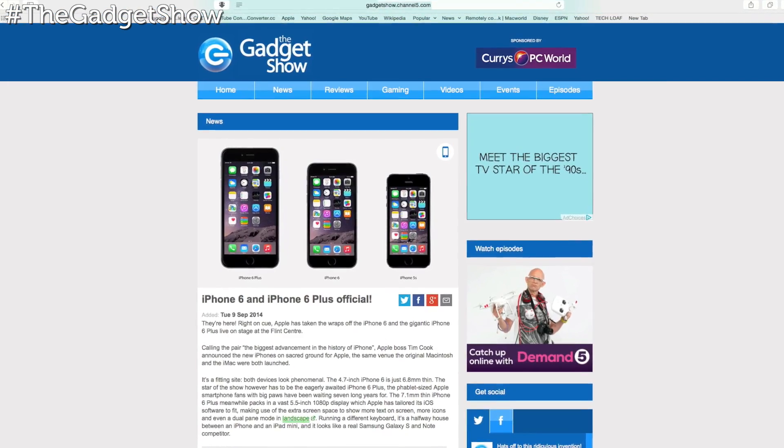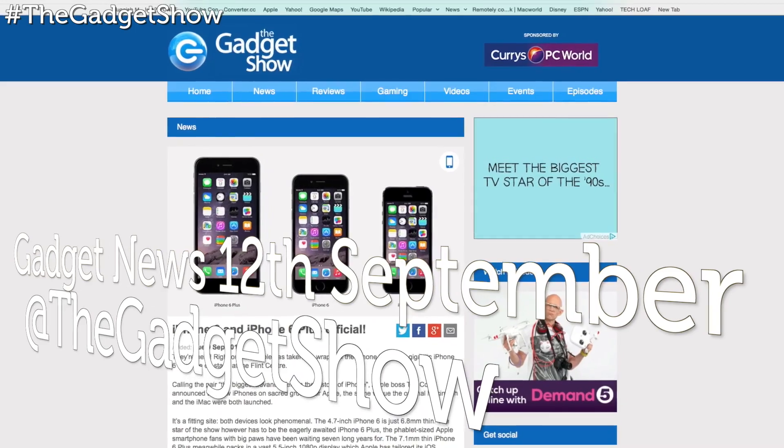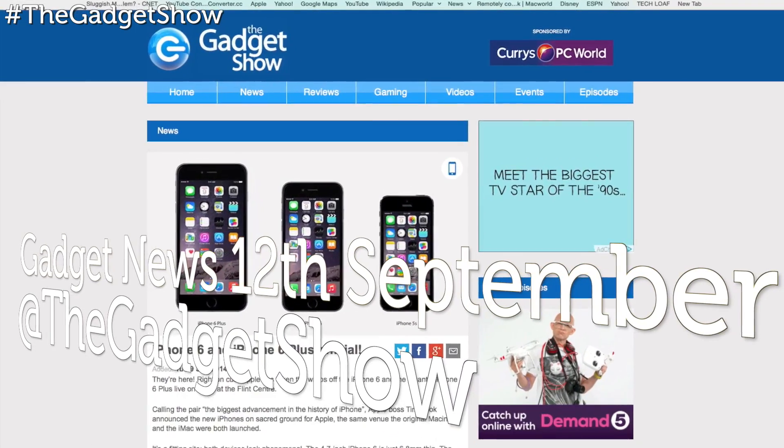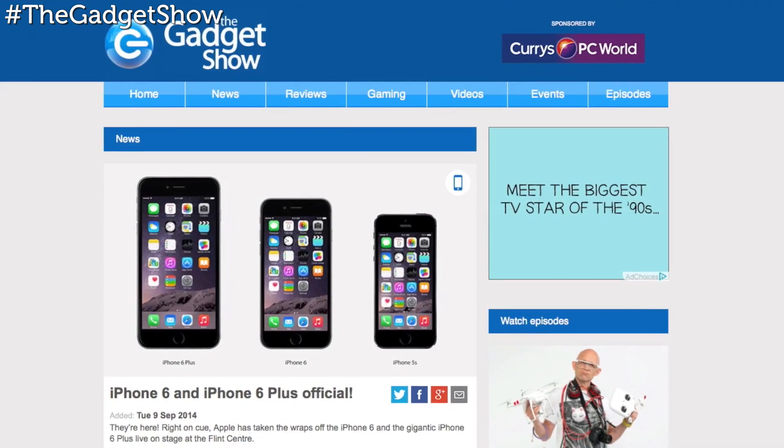This week's news has been pretty much dominated by one company: Apple. Right on cue, they took the wraps off the iPhone 6 and the gigantic iPhone 6 Plus live on stage at the Flint Center in San Francisco.